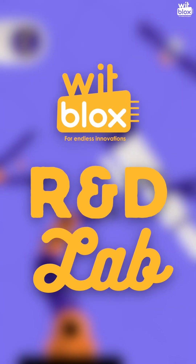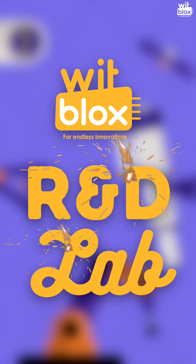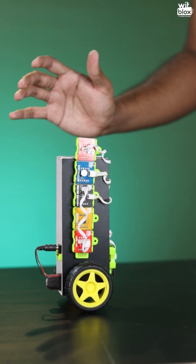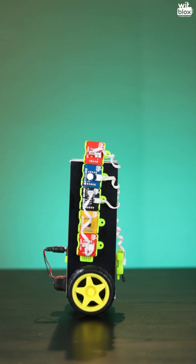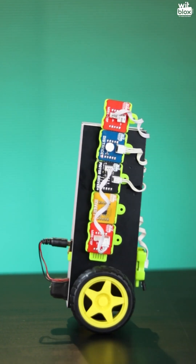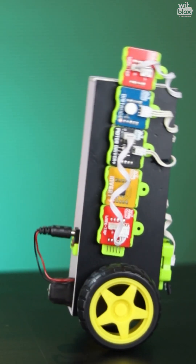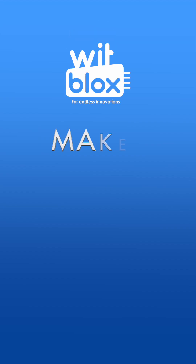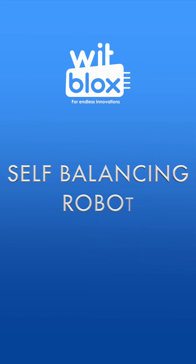Our R&D lab has also made something similar — let's go check it out. Welcome to WITBLOCK's RNG Lab. This simple mechanism will be the toughest challenge for you till date.